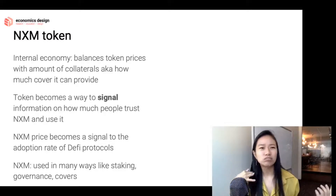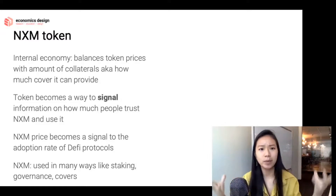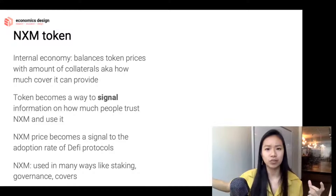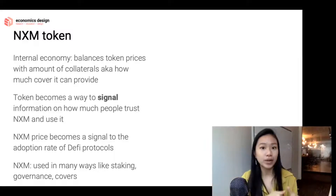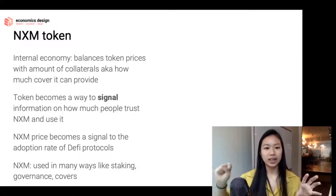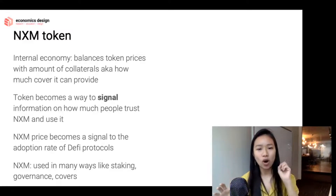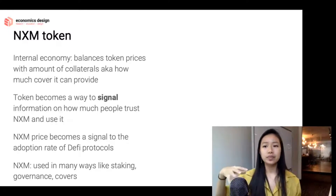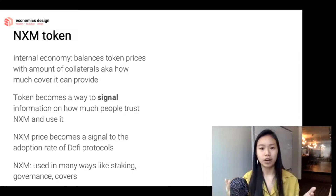So what does the NXM token do? The entire purpose of the NXM token is to be traded in the primary internal economy. With the bonding curve, it balances the token price with the collateral available — so the NXM price is not fixed; it changes based on the amount of collateral. Based on the collateral, it can provide more or less coverage. If there's a lot of collateral, you have more funds to cover DeFi protocols; if there's less, you cover less.